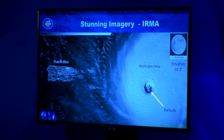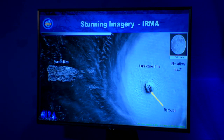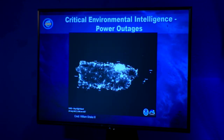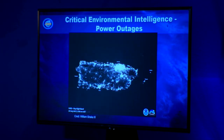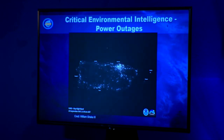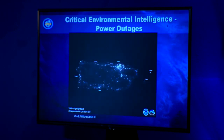This is Irma — Puerto Rico when it had a lot of light. Now I want to switch to using the data for critical environmental intelligence. This is power outages — the before static image of Puerto Rico is from July 2017, compared to September 25th after Maria. That product was developed in collaboration with FEMA, which has been using it for understanding and monitoring power recovery. That's really good.